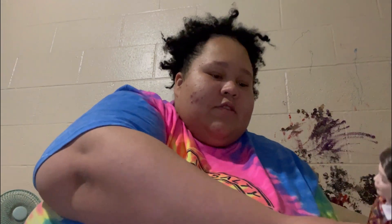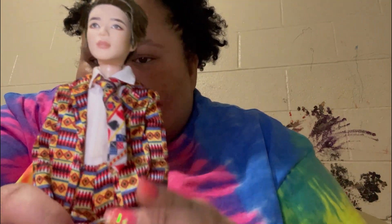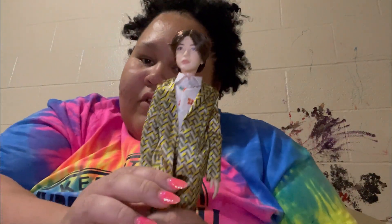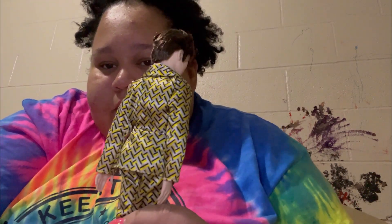Next is Jimin — there he is. And then next we have Suga — there's Suga.